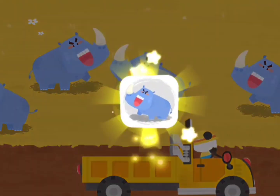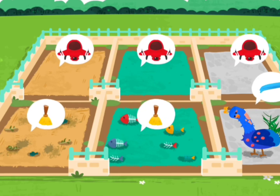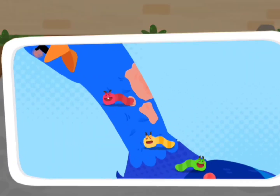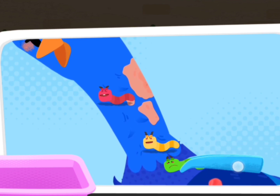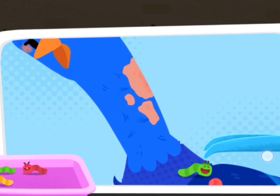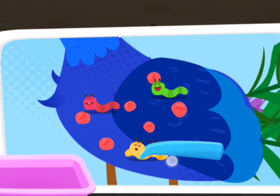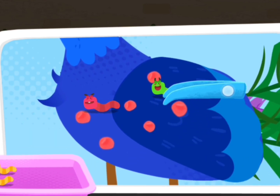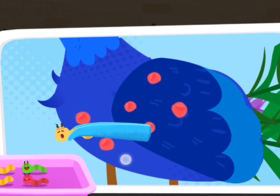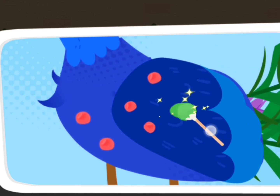The peacock is unhappy because it has a skin disease. Oh my! There are so many bugs on the peacock! The ointment will help the wounds heal.